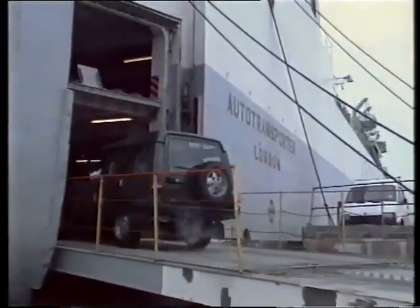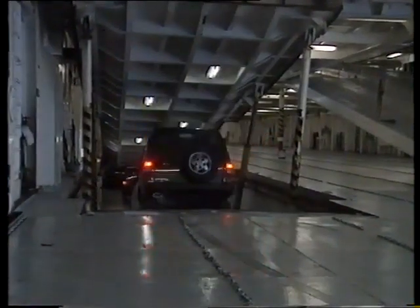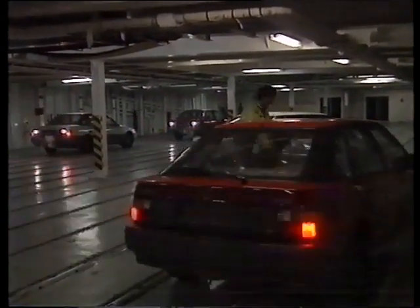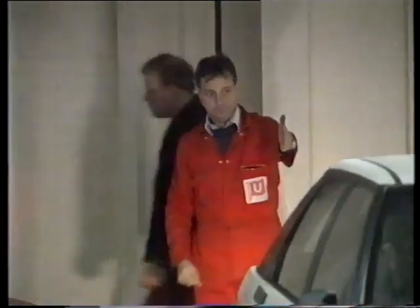This ship will take them to many different countries. Each car has to be chained to the decks of the ship in case of rough weather and storms at sea.